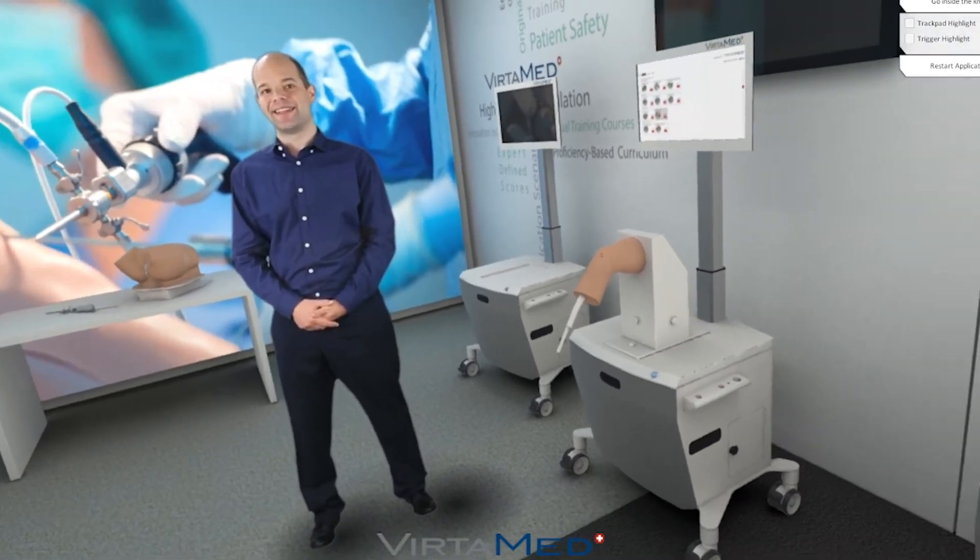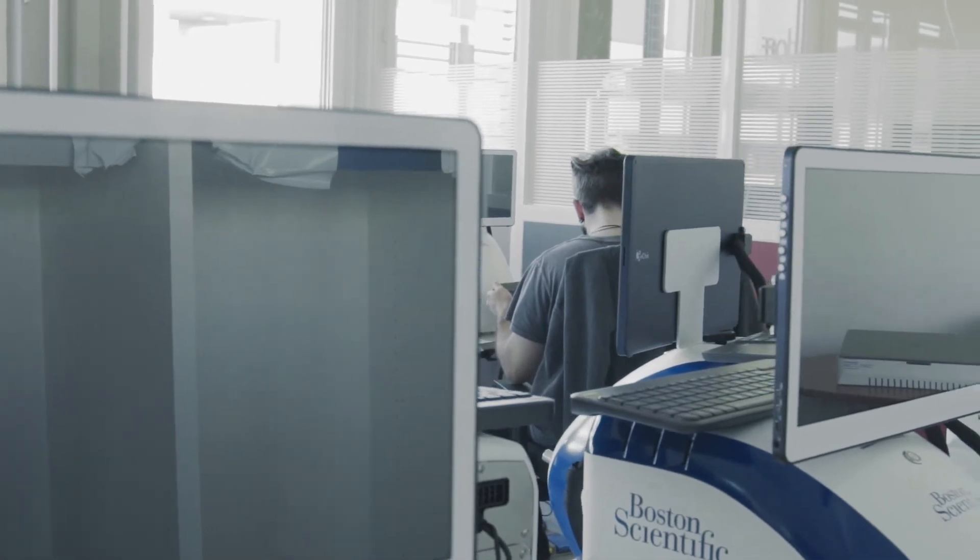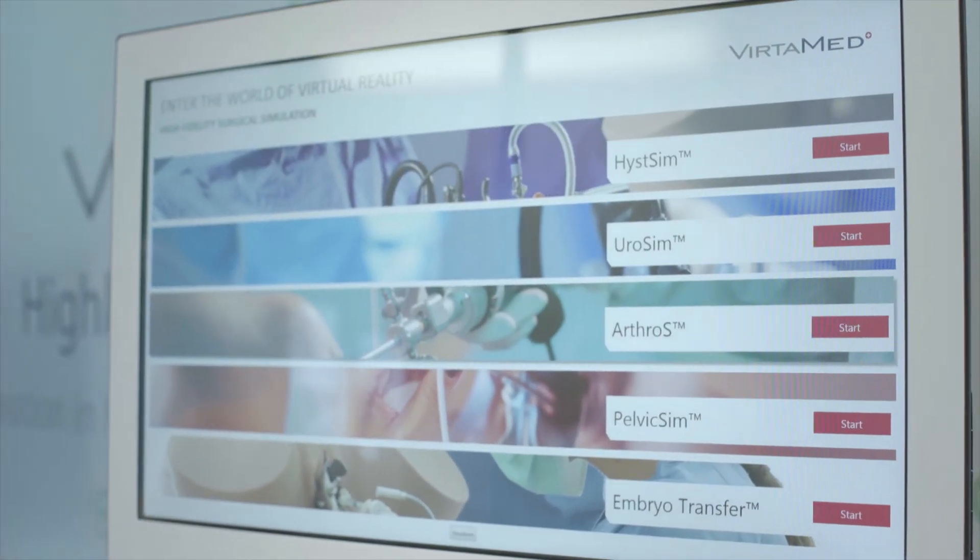At VirtaMed, we will keep developing with the latest VR technology as it comes to market. And now we encourage you as educators from all across the world to come and work with us to deliver your message to medical professionals of the next generation. With new technology, we can have it all — keep the human body safe, but still get deeper access to the anatomy than ever before.